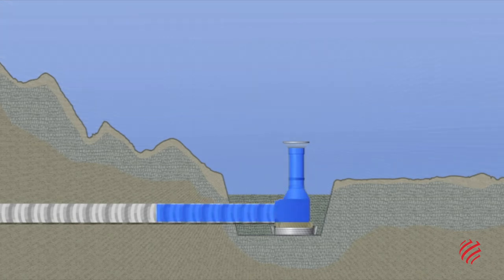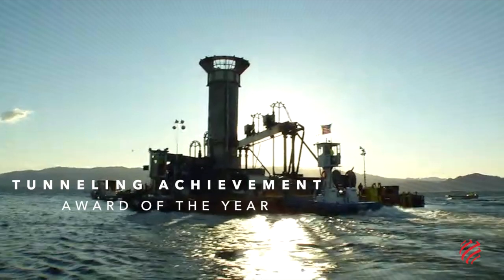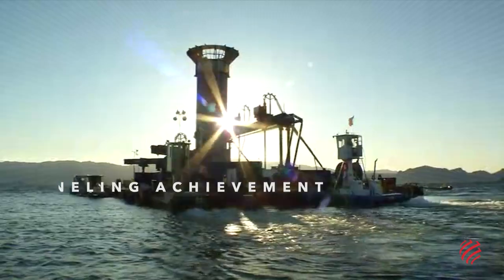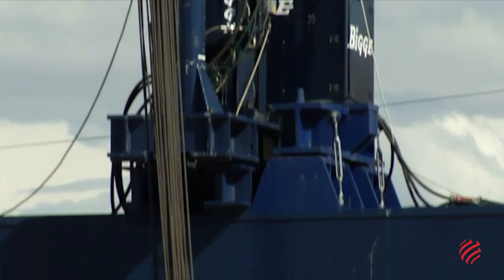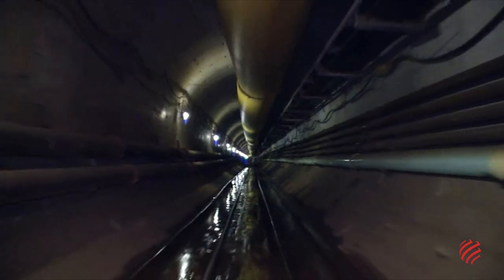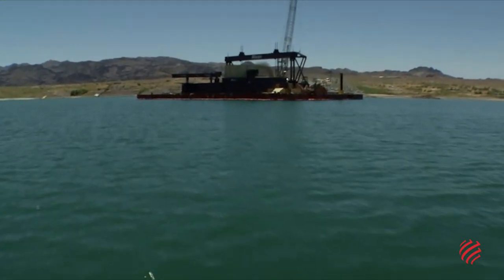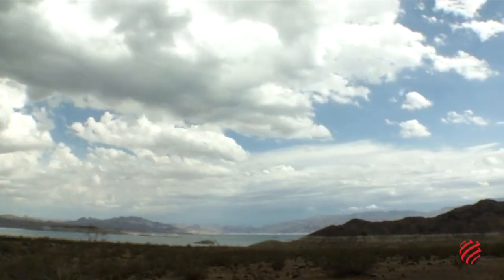Once completed, the project was quick to win accolades. In September 2016, Tunnel Business Magazine gave it the Tunnelling Achievement Award of the Year for having been able to excavate a tunnel under high pressure. It also won the prestigious Global Tunneling Project of the Year Award from New Civil Engineering Magazine. The Lake Mead Intake 3 Hydraulic Tunnel is an engineering feat that has secured the supply of water to one of the most iconic cities in the world.